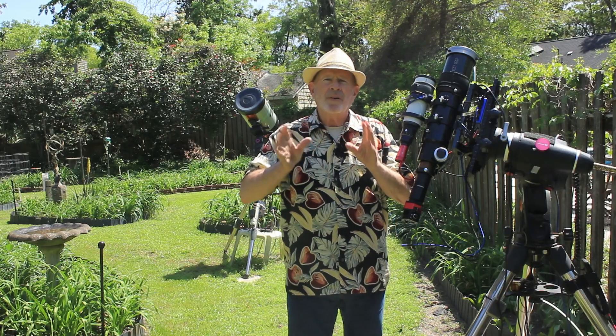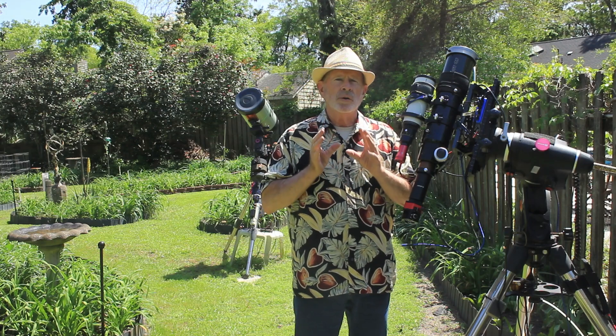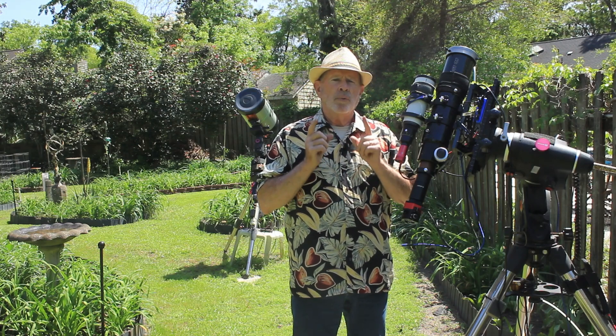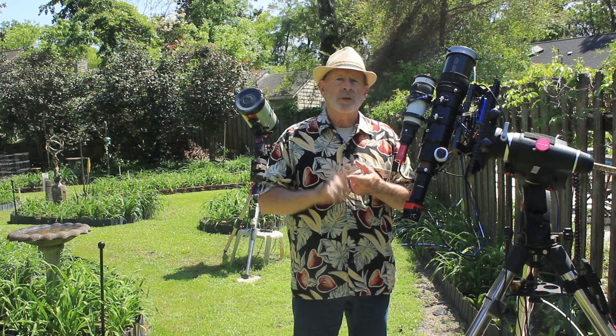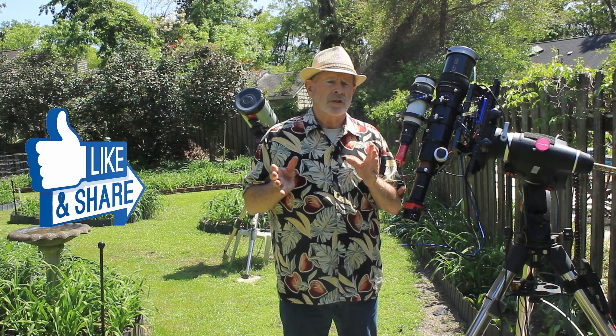It's very important never ever to look directly at the Sun. Even using sunglasses is not a good idea because you could burn your eyes. What you need are proper solar eclipse glasses to view the Sun during an eclipse, or if you want to look at the Sun at any time.